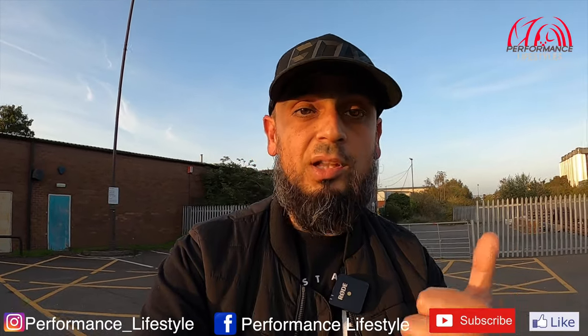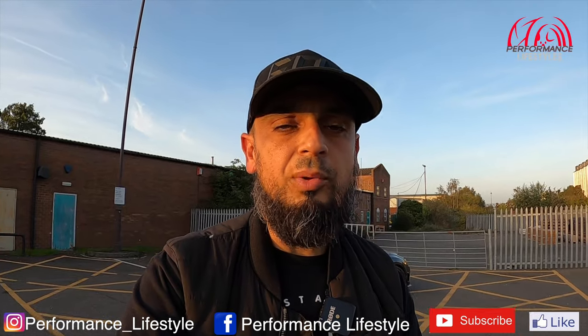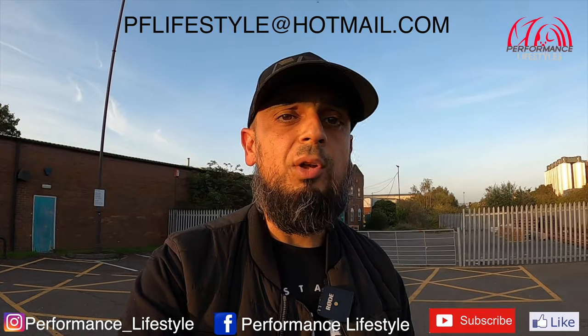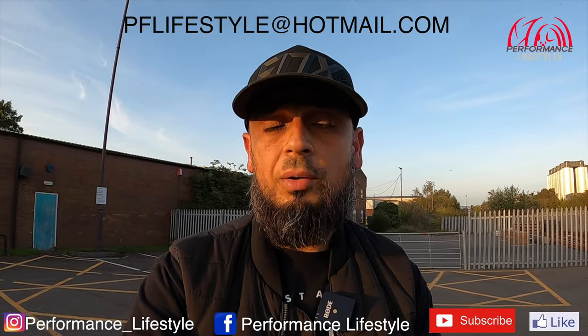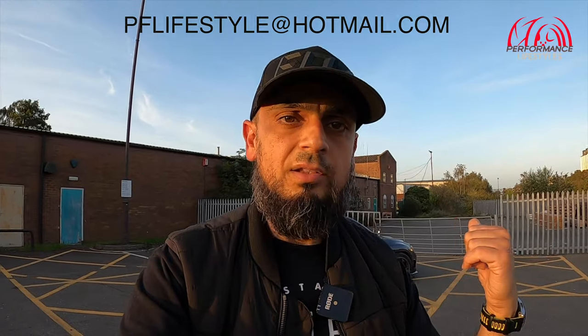What we'll do is go for a little walk around the car, then go for a drive, and then conclude the video. Subscribe to our YouTube channel, click the like button, check us out on Instagram at performance_lifestyles and on Facebook at Performance Lifestyles. If you'd like your car featured, drop us an email at pflifestyle@hotmail.com. But for today — JDM STI Scooby, and an awesome one with some nice mods.